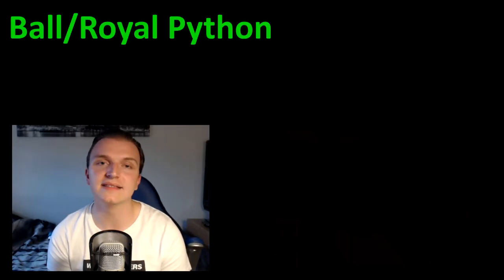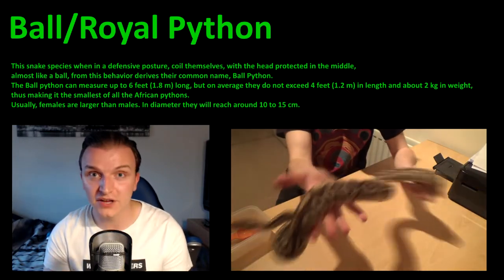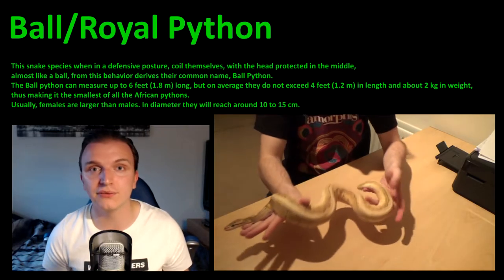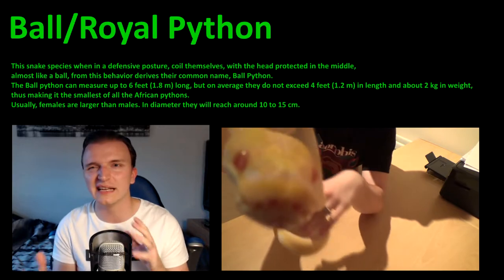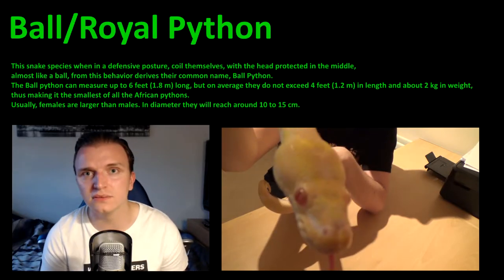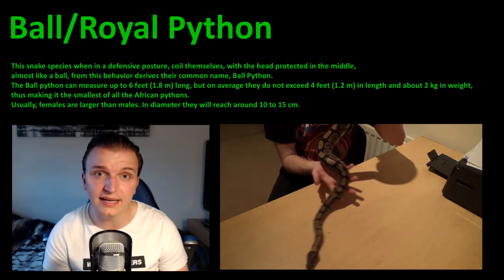Number three out of the three species is the ball python, also known as the royal python. I have eight ball pythons myself and they were my first snake, so I really recommend them as number one out of the three — but that's just my preference. They are the chunkiest and longest snakes of the three. For tameness I'd put them at number two, though it's probably a toss-up between the corn snake and the ball python.